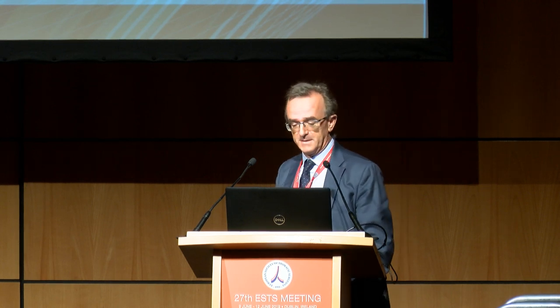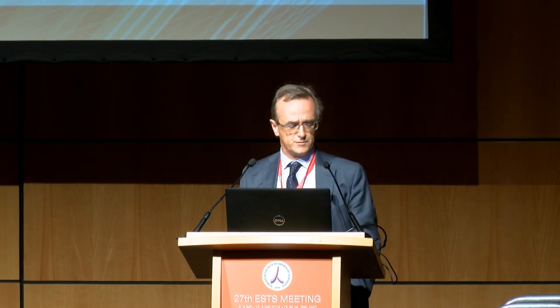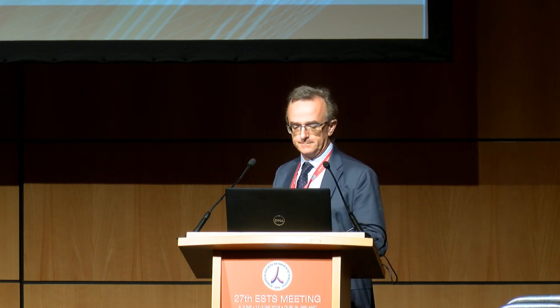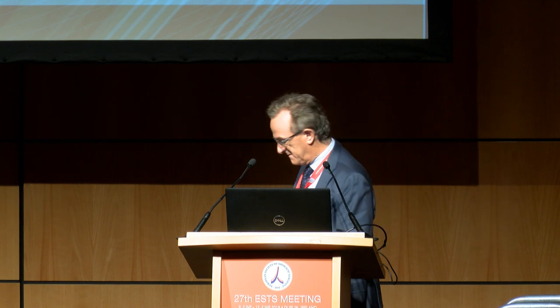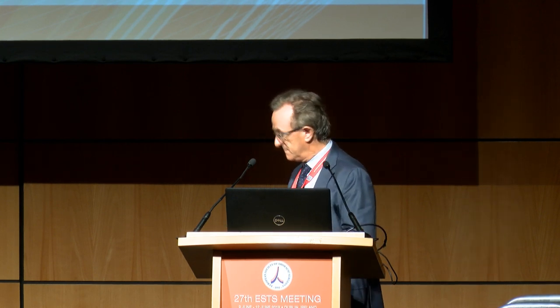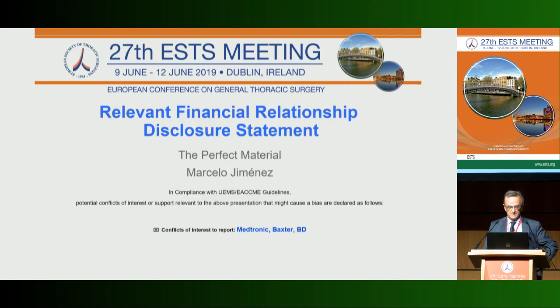I will talk about new materials for chest wall reconstruction — some are current reality and some are looking toward the future. This is my disclosure.